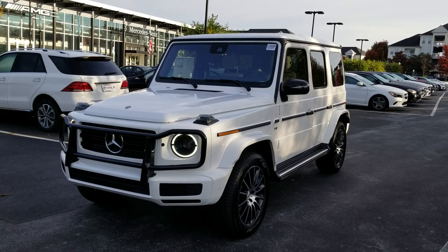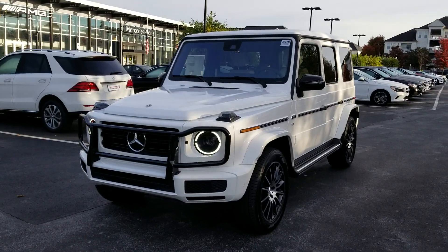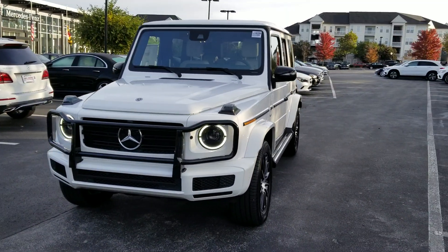Hi, this is Shahul Usman, sales manager at Euromotors Mercedes-Benz in Germantown, Maryland, and this is the 2019 G550.